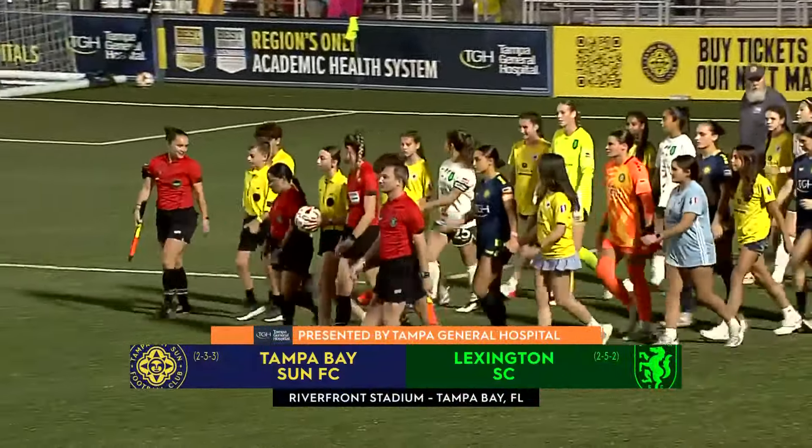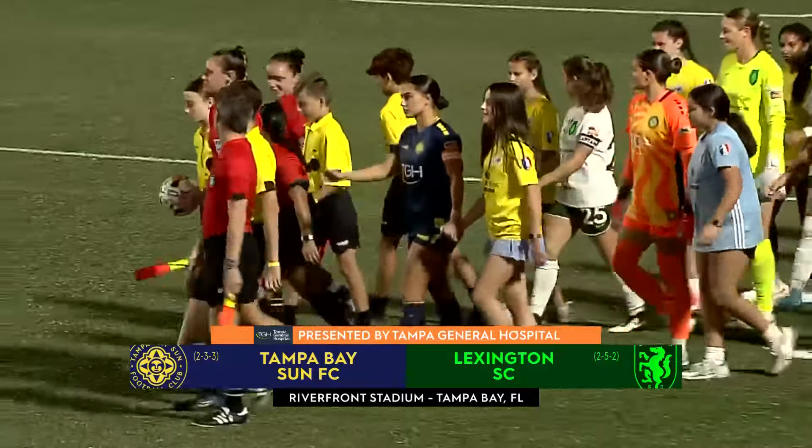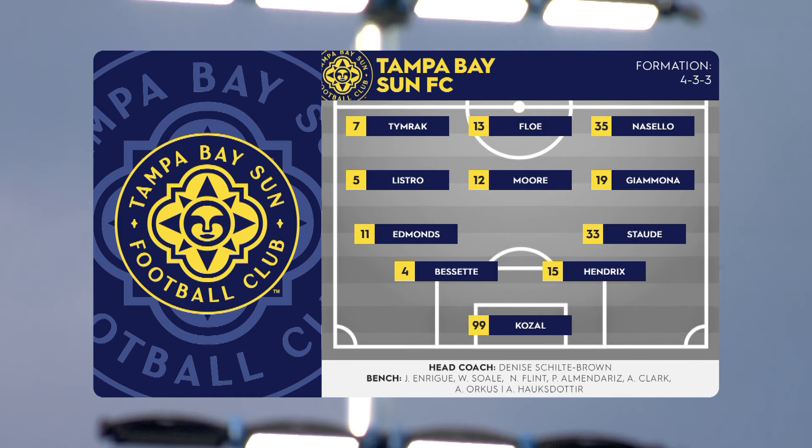Welcome back to Tampa, Florida, where we are just about ready for kickoff tonight. It is Tampa Bay Sun and Lexington meeting for the second time this season. This will be a fun matchup tonight as we take a look at the starting 11 for Tampa Bay — three changes from the first meeting this year, including the change at goalkeeper. Lauren Kozel gets the start yet again for this group.